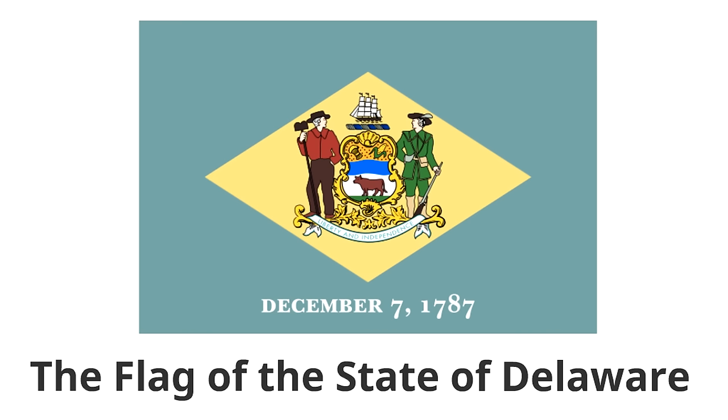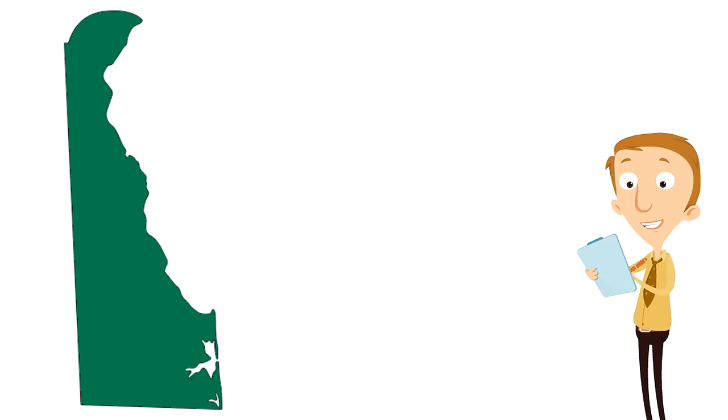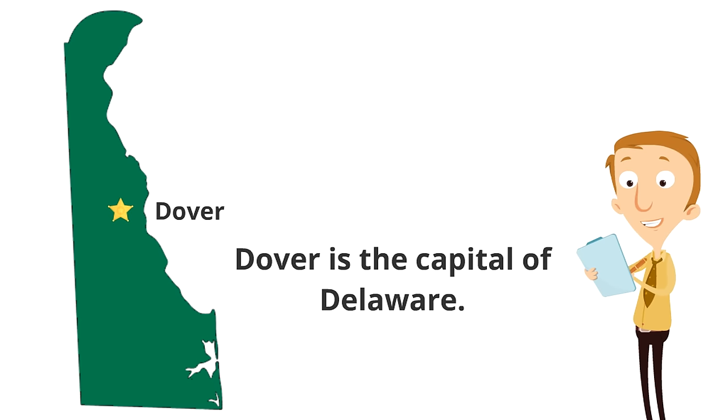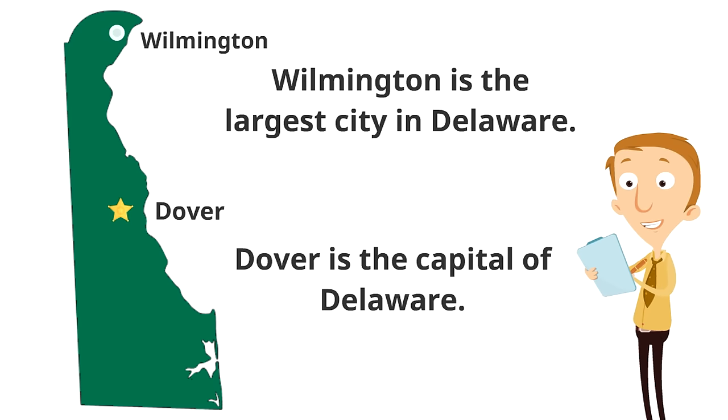Below the shield is the state motto: Liberty and Independence. The date December 7th, 1787 — when Delaware was the first state to ratify the US Constitution — also appears on the flag. Now let's locate two major cities on the map of Delaware. Dover, near the middle of the state, is the capital of Delaware. Way up in the northern part of the state is Wilmington, the largest city in Delaware.